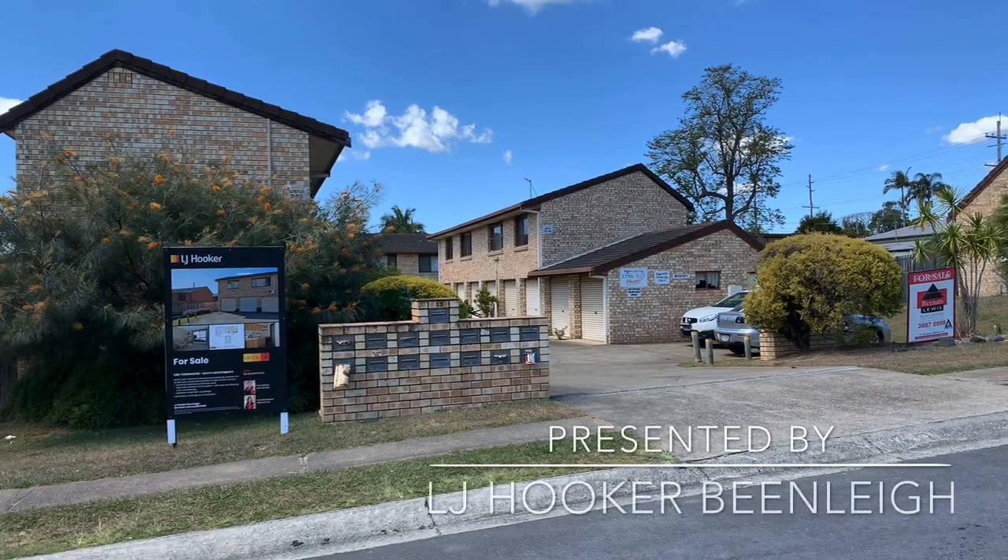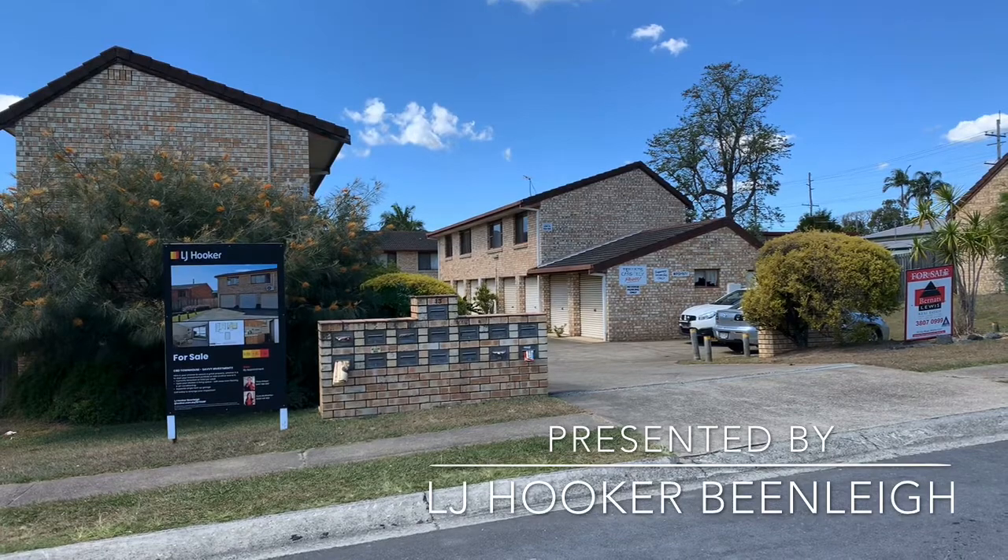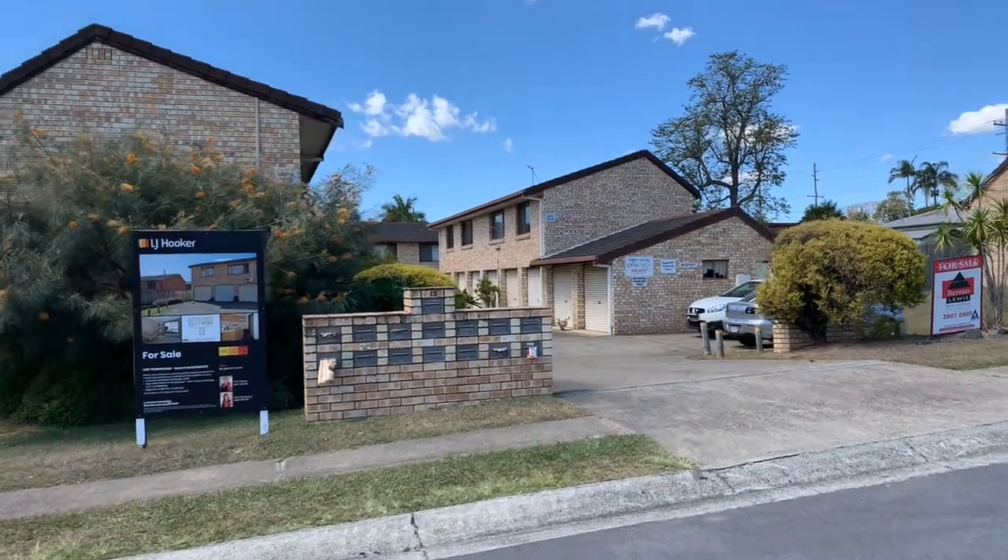Welcome to Unit 13, 13 Mu Chao Street, Bin Li, currently being offered for rent by LJ Hooker Bin Li. Let's go have a look at its features.